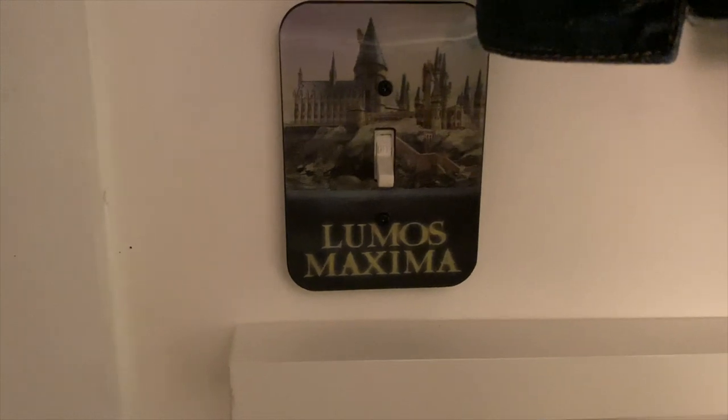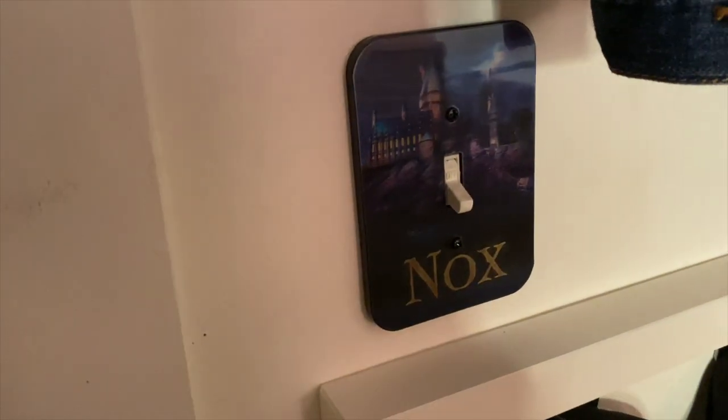On my bottom shelf I have Professor Moody and Albus Dumbledore Funko Pops, my beautiful Hogwarts mug from Universal Studios in Florida, and makeup brushes that are actually wands — gifted to me for Christmas. You've got the Elder Wand, Ron Weasley's wand, Hermione's wand, Voldemort's wand, and Harry's wand. I use them as makeup brushes but I like to display them. I also have this cool light that says 'Lumos Maxima' and then 'Nox' — one side shows Hogwarts at night and the other during the day.